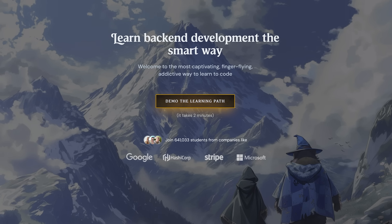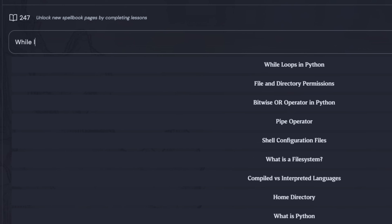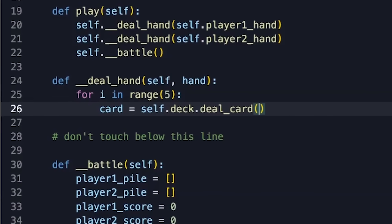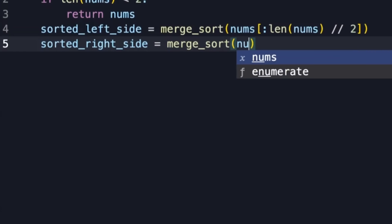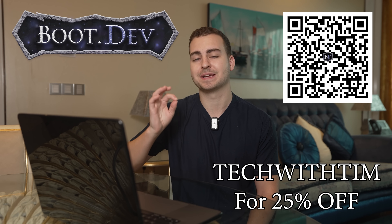But first, before we get into that content, I want to take a moment to thank today's sponsor, boot.dev. This is an online learning platform designed specifically for back-end development, and it approaches learning in a way that's far more interactive than the usual video-based courses. Rather than having you sit through hours of lectures, boot.dev puts you straight into hands-on coding. You'll work directly in your browser, building real projects while learning back-end fundamentals like APIs, databases, and server-side logic using Python and Go. What makes it stand out is the way it borrows from game design — you'll progress through levels, unlock new content, and keep your momentum up. The platform is filled with exercises and practical challenges, so you'll end up writing a lot of code, which is exactly how you improve as a developer. All of the core content is free to access, and if you decide to commit to the annual plan, you can use the code TECHWITHTIM to get 25% off your first year. I've been through the content myself, and it's honestly surprisingly addictive, so make sure you check it out.